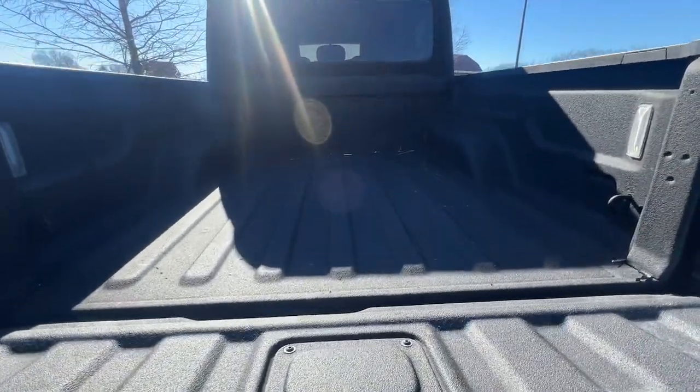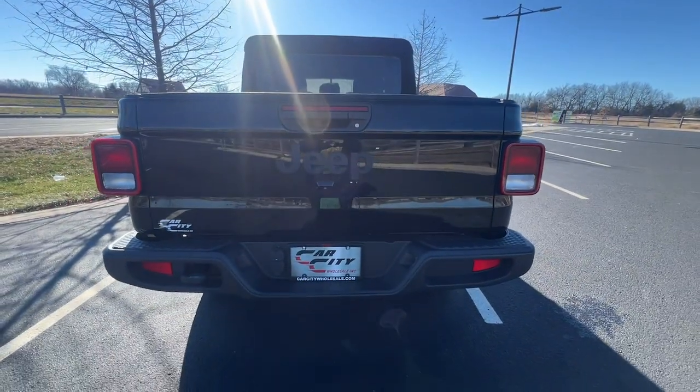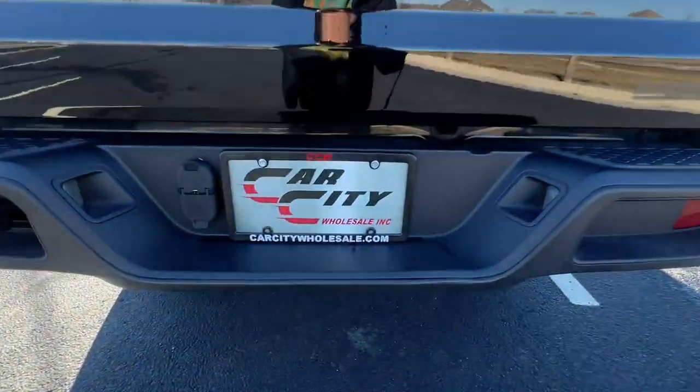Learn more and view our inventory at carcitywholesale.com. Whether you are taking advantage of our extensive warranties we offer,